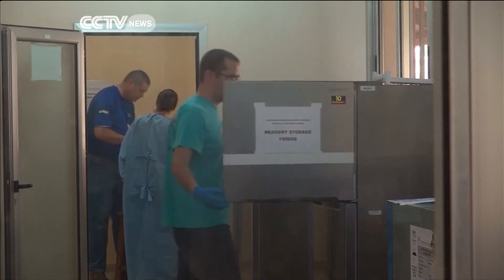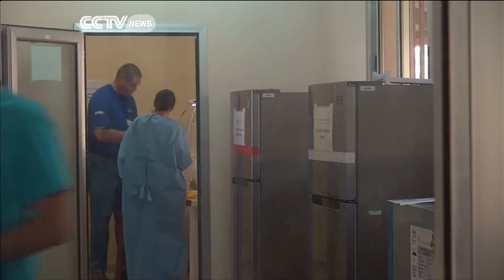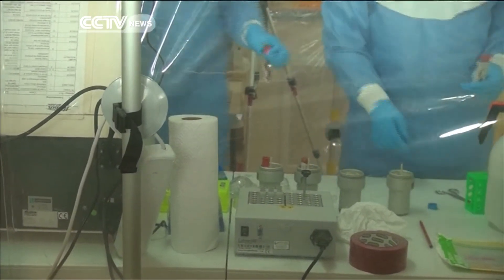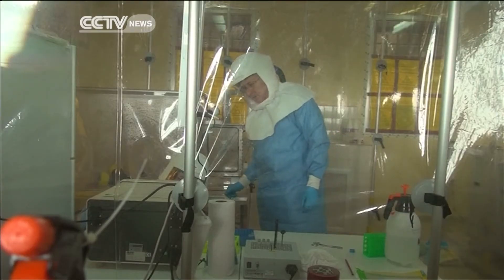The World Health Organization warned Thursday that Ebola could infect more than 20,000 people. This lab has been open for just a few days and is already testing dozens of specimens each day. And it's dangerous work.